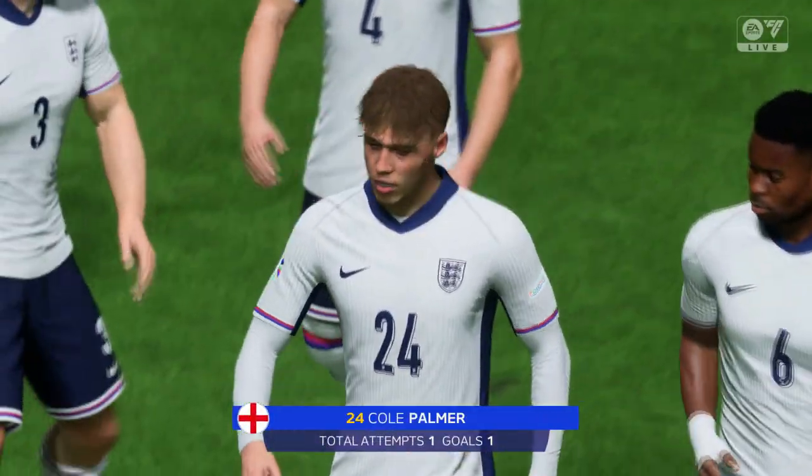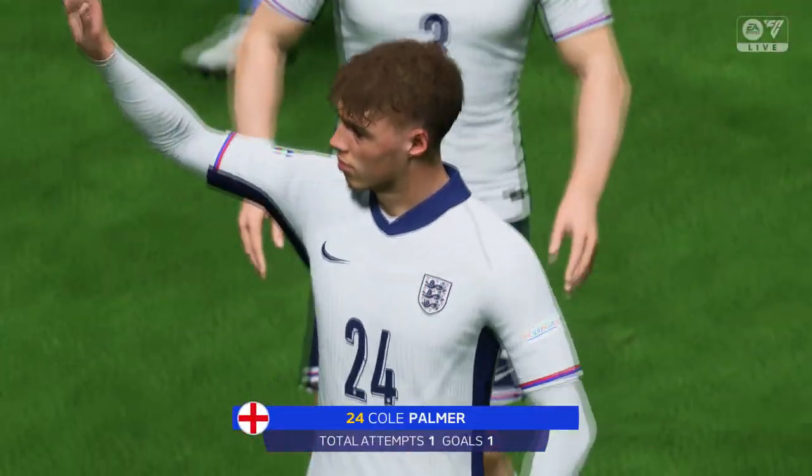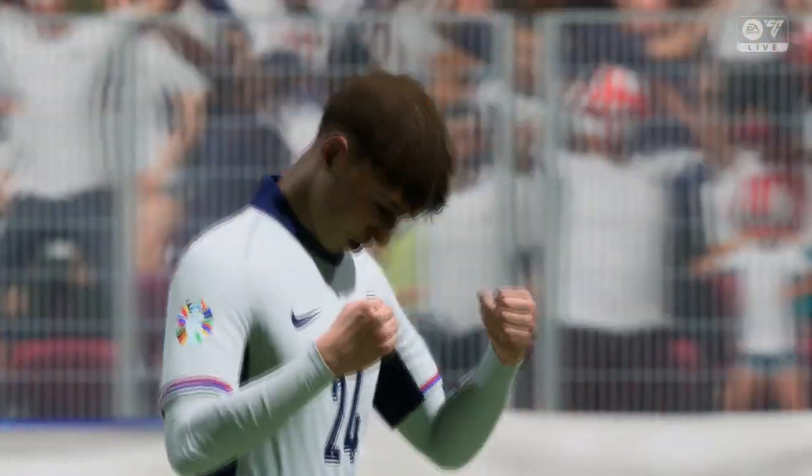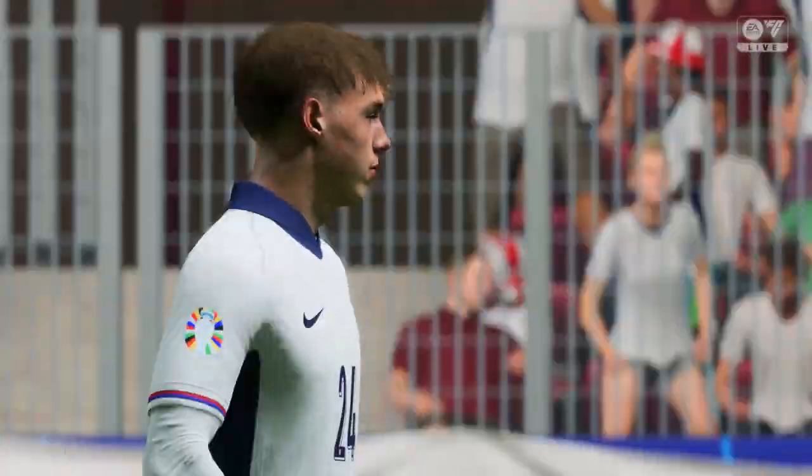As we run the rule over this man's work — positive after positive, Stuart. Well, that performance sums him up, really. You're never disappointed with what he gives you. Such a good player.